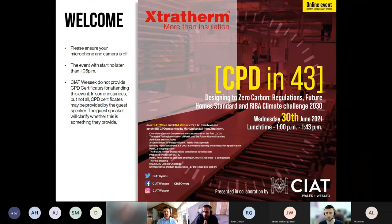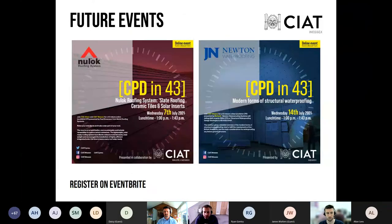There are a couple of upcoming events to put in the diary. On the 7th of July we have a new lock roofing system event — a joint committee event for SCI at Wales and Wessex — covering slate roofing, ceramic tiles, and solar inserts. Then on the 14th of July, SCI at Wessex presents Newton waterproofing, covering modern forms of structural waterproofing for underground applications, which can be really challenging to design.